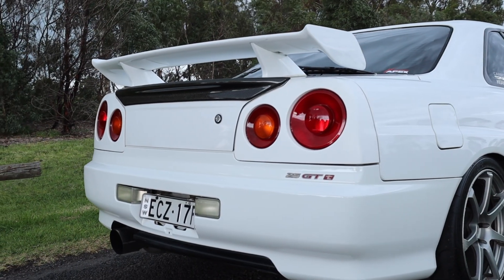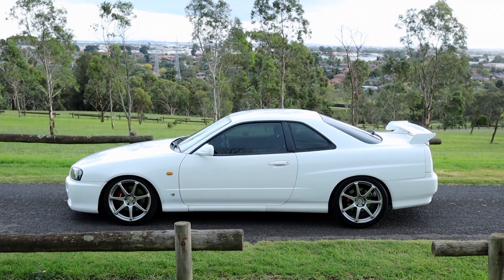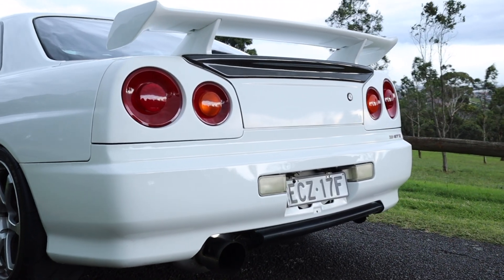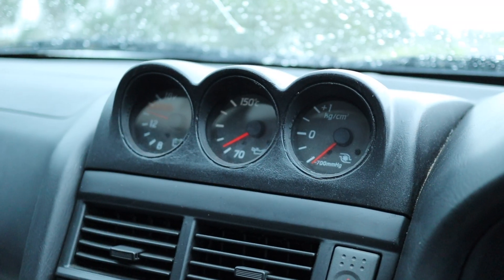This car also has a Nismo cooler which looks so aggressive at the front. It has Tein coilovers so it's riding really well — super smooth and very compliant on the highway. In addition to that it's riding on some Advan T7 wheels. It's got a really nice stance on this machine. It is so iconic from the back — you see those massive taillights, four of them — you hear the RB25 just spooling and then the screamer pipe kicks in and you're literally gone.